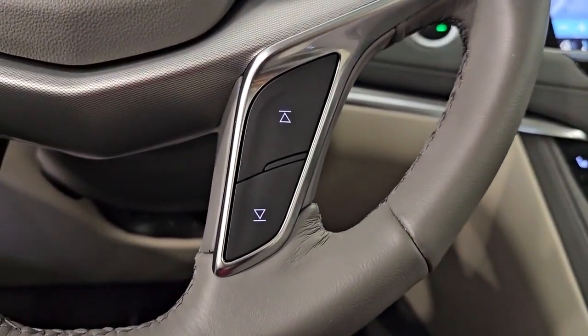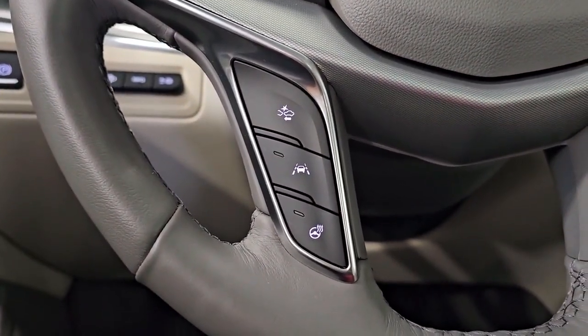Be safe, be smart, feel fantastic. Drive the XT5 crossover.